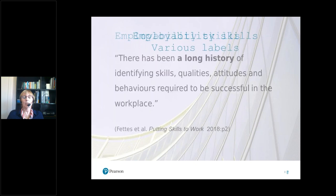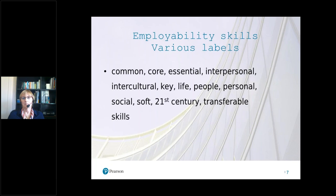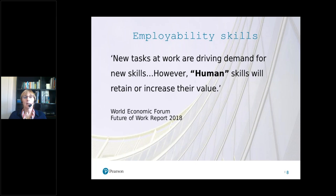Something else that Tricia Fetis and her team point out is that there are various labels — historically and today — for what we call employability skills, and you might already know other ways this term has been expressed. An interesting example I came across last year was 'human skills' — another way of talking about employability — from the World Economic Forum's annual report on the future of work.